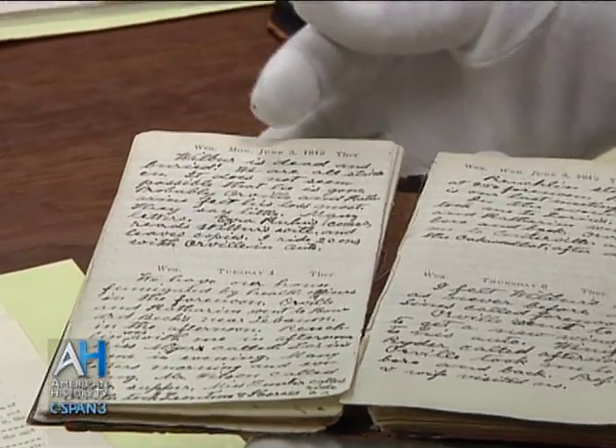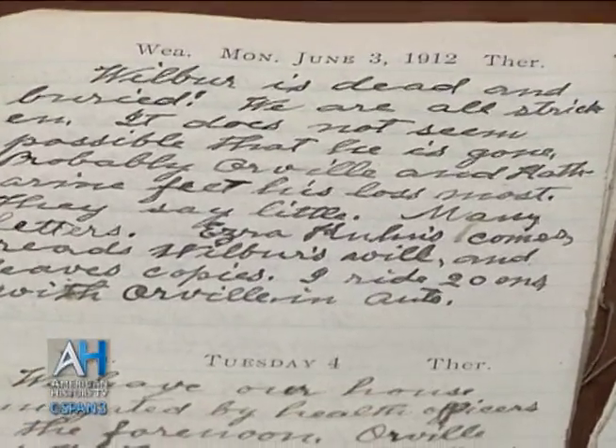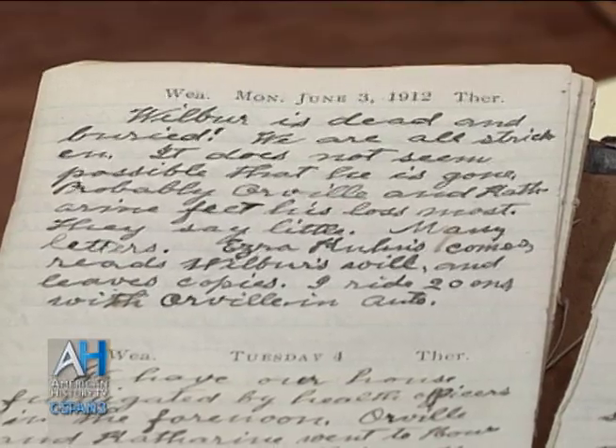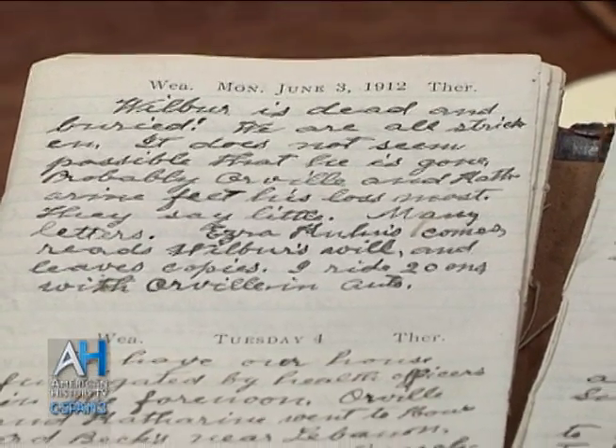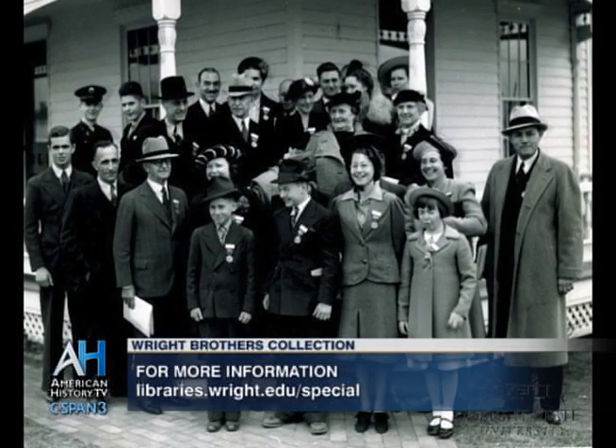'Many called, many telegrams.' And this was on Thursday, May 30, 1912. It's a very formal, emotional tribute to his son. A few days later, Milton writes with a much shakier hand: 'Wilbur is dead and buried. We are all stricken. It does not seem possible that he is gone. Probably Orville and Catherine feel his loss the most. They say little.' That diary entry really demonstrates how this is a story of an entire family who went through a lot — not just printing, bicycles, and flight, but tragedy, emotion, family ties, and things that teach us about what life was like early in the 20th century.